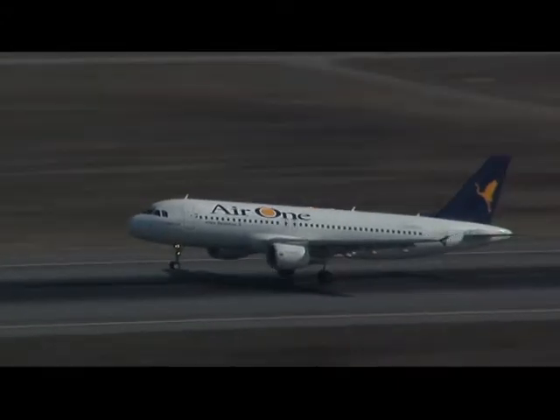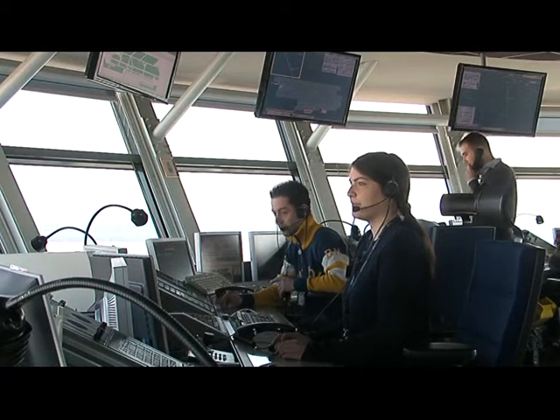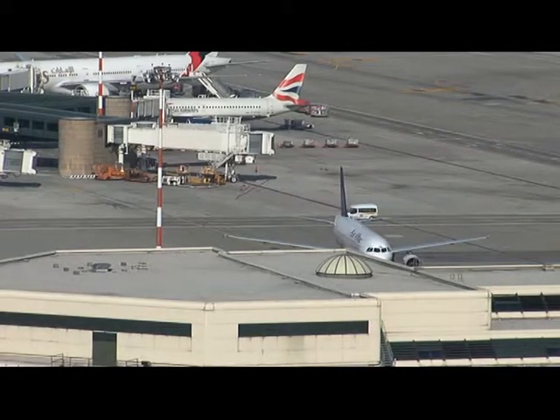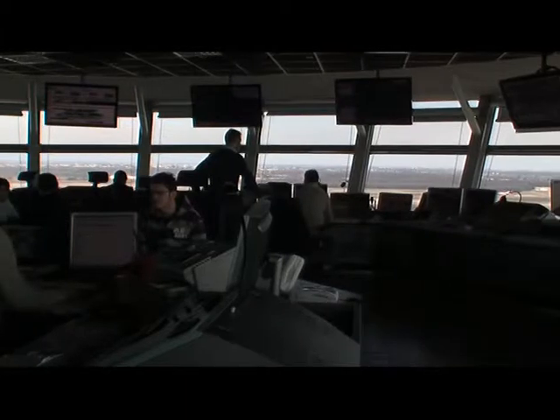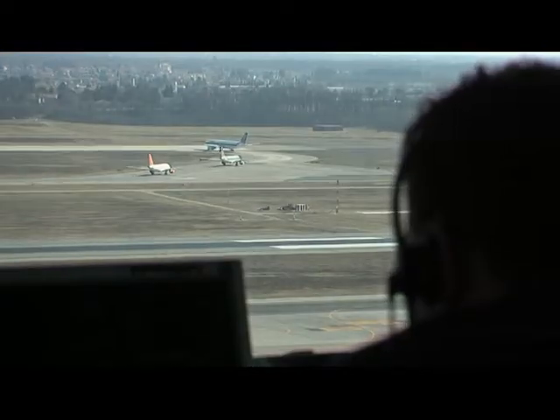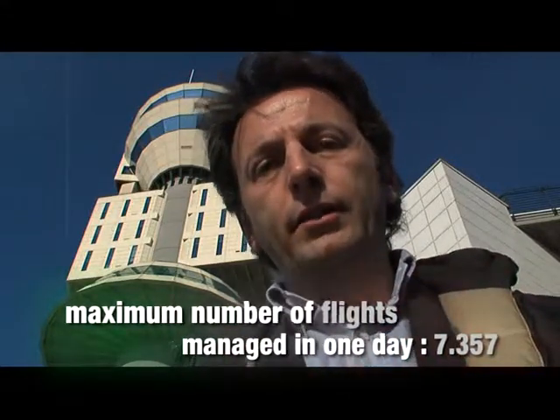As soon as the landing gear hits the runway, the ground controller takes over and guides the pilot to the apron or parking area. Aeron 2704, buongiorno, Whiskey, Sierra, stand 511. Flight AP2704 has reached its destination thanks to the commitment and professional skill demonstrated by ENAV air traffic controllers. Their dedication to the job allowed this flight to safely cross the Italian skies along with thousands of other aircraft.